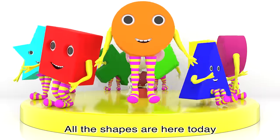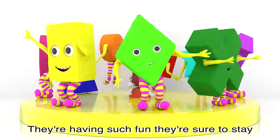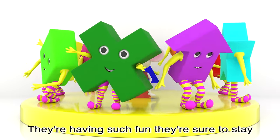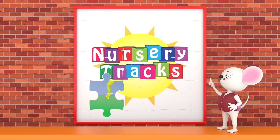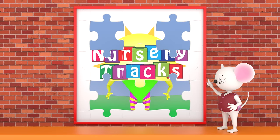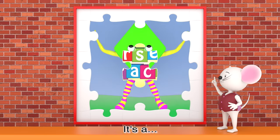All the shapes are here today, they love to jump and they love to play. They're having such fun, they're sure to stay, but what is the name of the shape? It's a diamond!